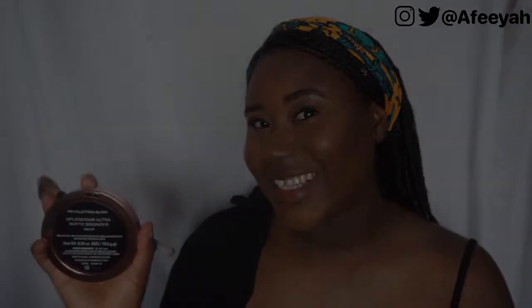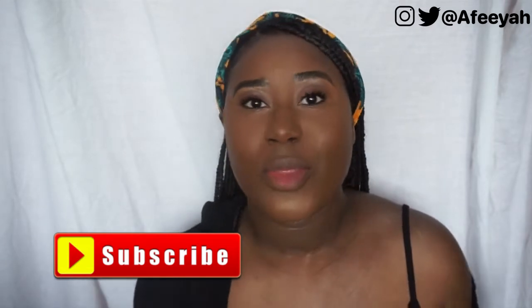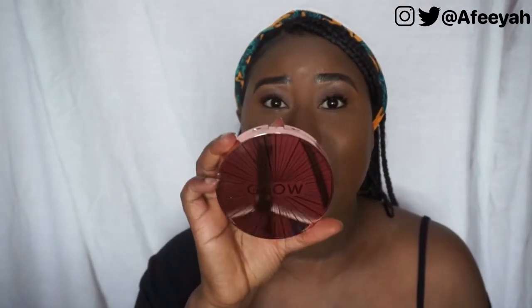Hey guys, welcome to my channel, it's Afia here! If you are not subscribed, please subscribe, please like and please comment on this video. So let's just get straight into it — I'm so excited! Today's video we're gonna talk about the Makeup Revolution Glow Bronzer.